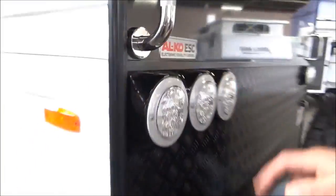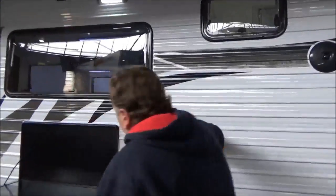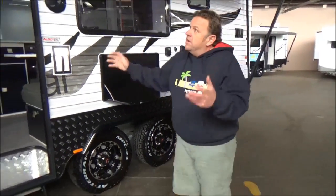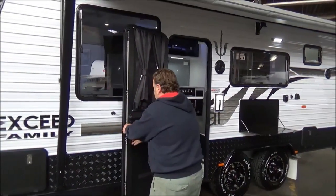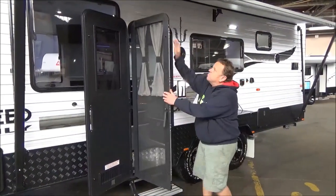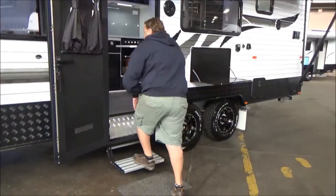Electronic stability control, external speakers, 12-volt sockets outside. I'll mention the speakers — external table. Huge awning. New security doors — four watts from four watts. Absolutely spectacular.